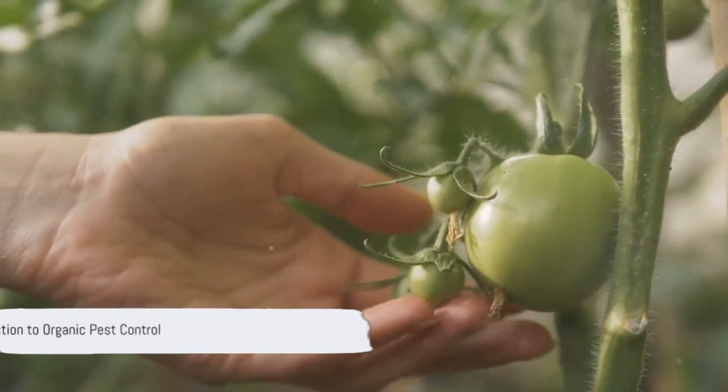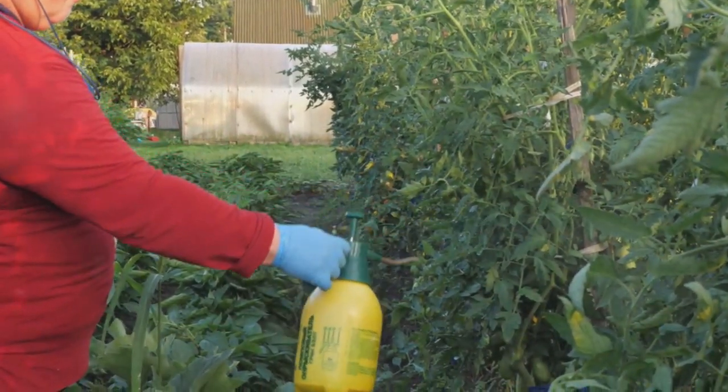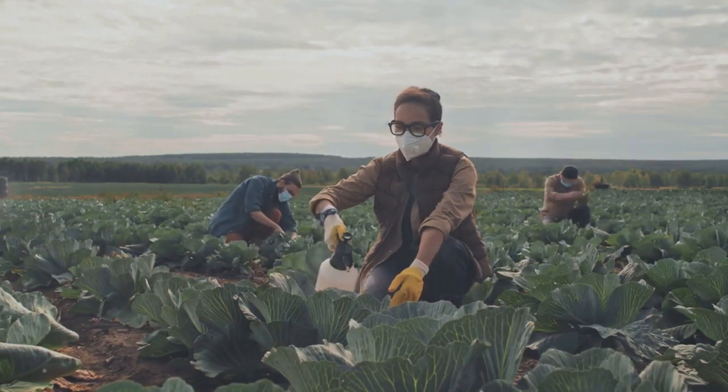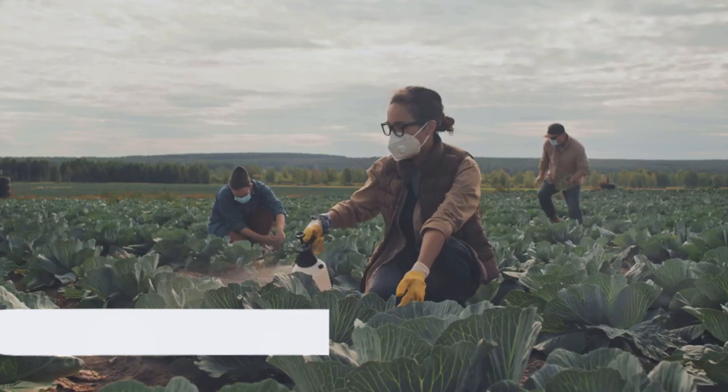Are you tired of pests ruining your garden? Let's talk about organic pest control, a natural, eco-friendly solution that safeguards your greenery. We're about to dive into the top 5 organic pest control methods that every gardener should know. Stay tuned to discover more.